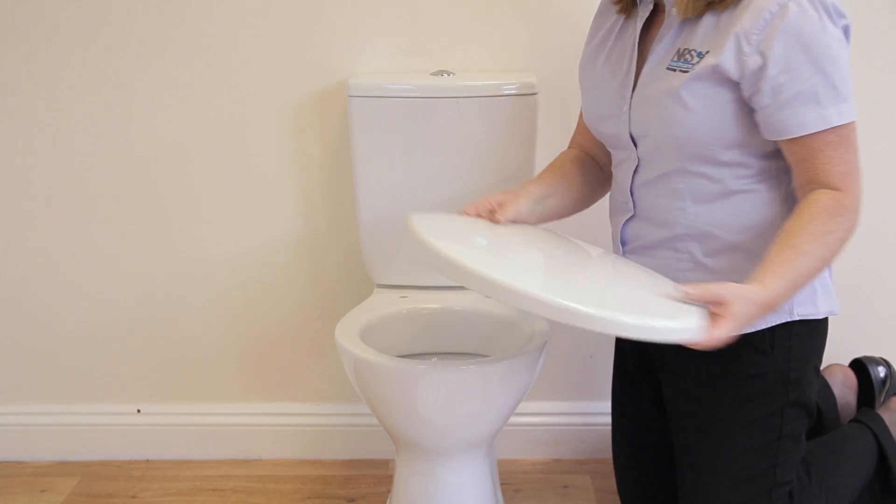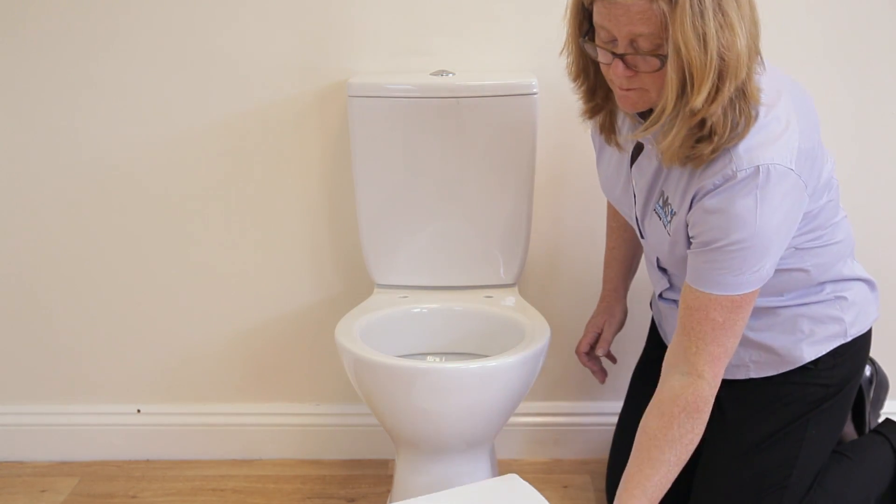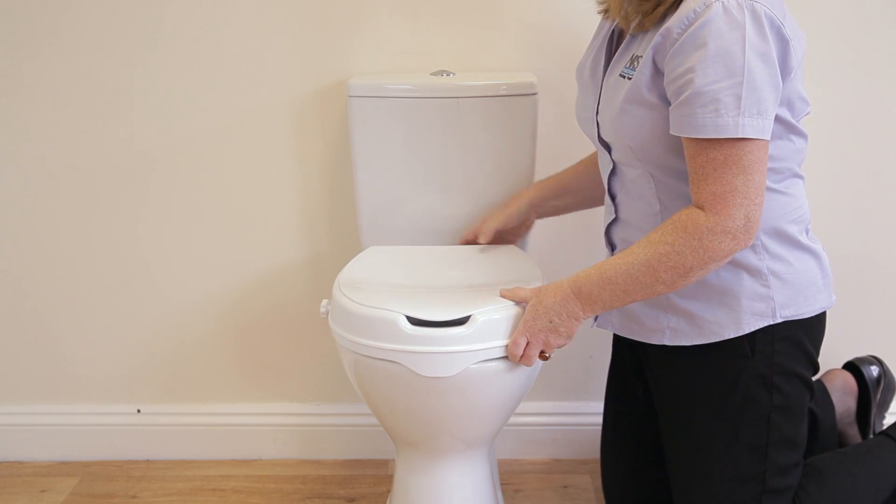The raised toilet seat with lid offers a simple solution to raising the height of your toilet, which can help with the process of sitting down and standing up.